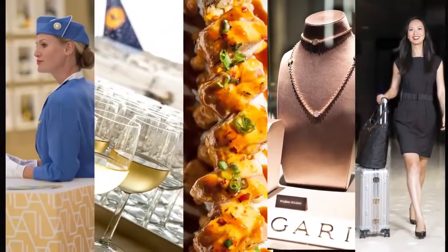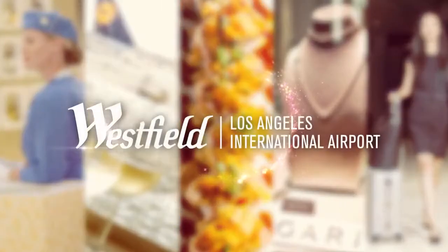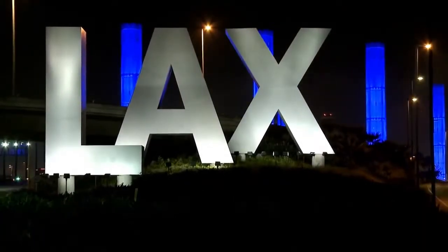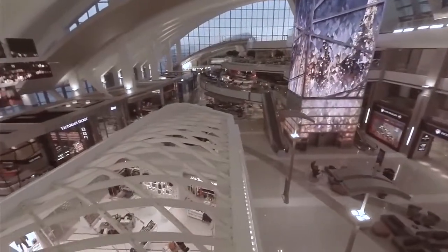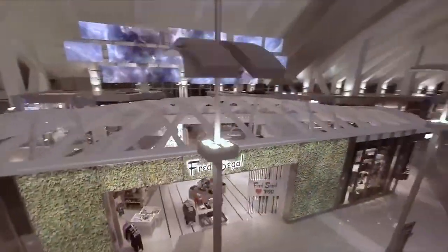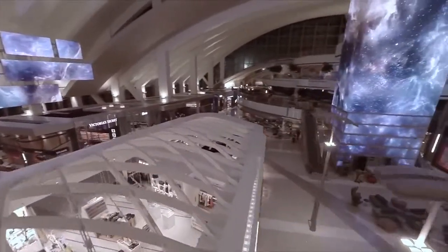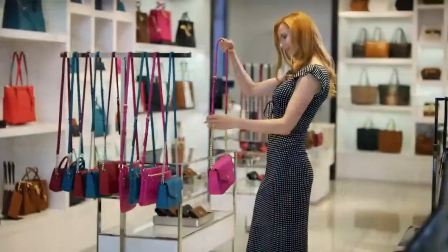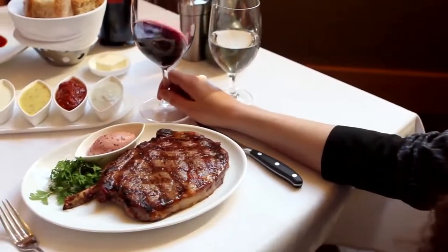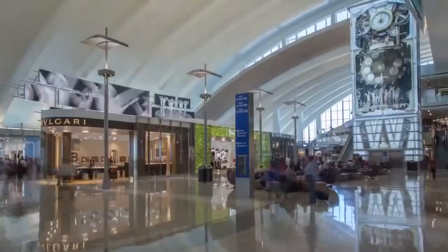Welcome to Westfield at Los Angeles International Airport — an entirely new way to travel in ultimate style. The new Tom Bradley International Terminal is elegance epitomized: breathtaking design and architecture, luxurious fashion, gourmet cuisine, five-star customer amenities, and an immersive digital experience unlike any other.